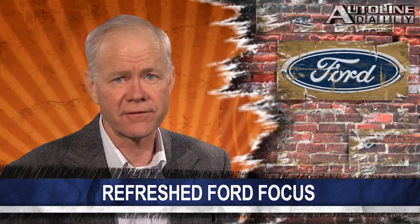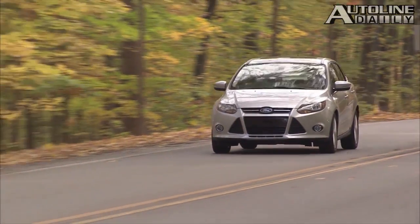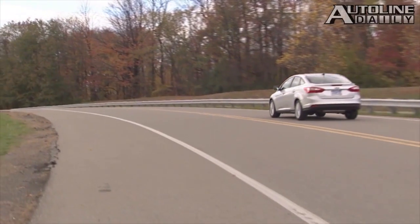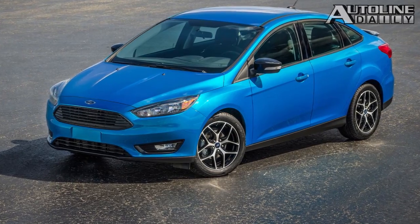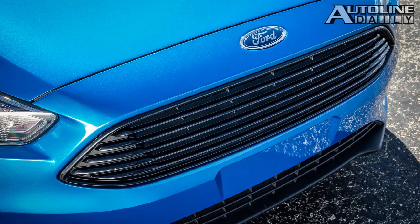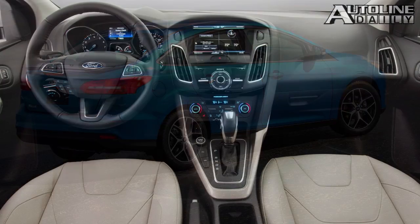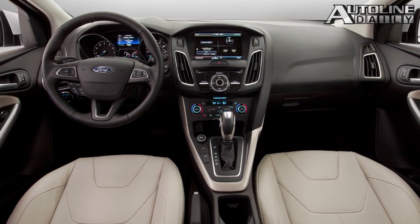Ford likes to brag that the Focus is the best-selling nameplate in the world. Last year, registrations topped 1.09 million units, up 8% from the year before. To keep the momentum going, take a look at this refreshed version of the four-door sedan that will debut next week at the New York Auto Show. It features a redesigned hood and new grille similar to the Fiesta and Fusion, also gets the 1.0-liter EcoBoost and a new six-speed manual, a rear-view camera, blind spot protection, and a lane-keeping system.